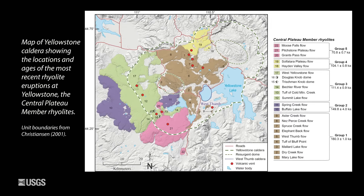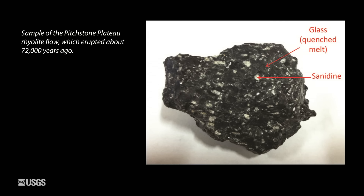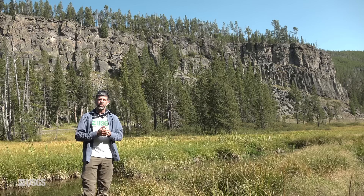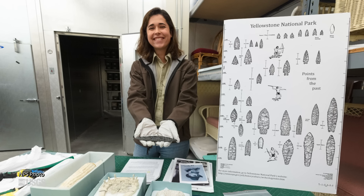There's a lot of obsidian in the caldera too, from all of the rhyolite lava flows there, but there are also a lot of crystals in that particular type of obsidian. So it's not as good of a resource. Based on the chemistry of the Obsidian Cliff obsidian,